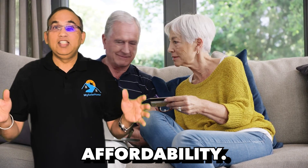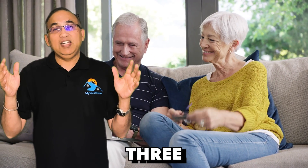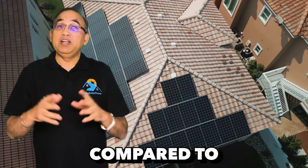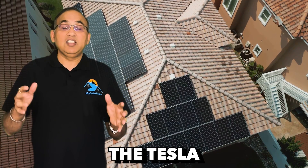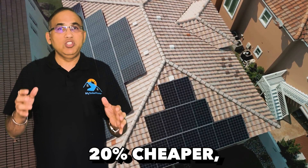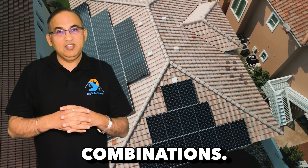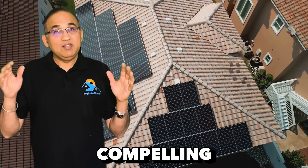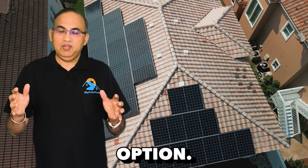Next: Affordability. Tesla has strategically priced the Powerwall 3 at a significant discount compared to its competitors. When combined with solar panels, the Tesla Powerwall 3 solution is estimated to be at least 20% cheaper — if not more — than all other solar-plus-battery combinations. With these compelling advantages, the Tesla Powerwall 3 stands out as a really attractive option.